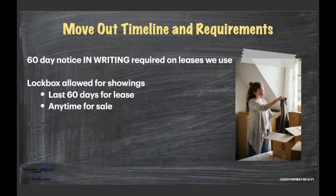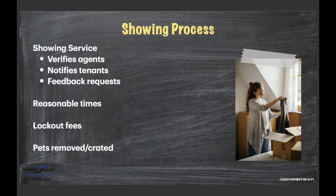Once the tenant has given notice, that is when we list the property, put the lockbox on the door, make sure we have up-to-date photos, and set the property up for showings. We use a showing service called Showing Time — formerly Centralized Showing Service. They register licensed real estate agents to schedule showings. Agents call in with a four-digit showing code verifying who they are, tell them what property they want to show and what time, and the showing is then scheduled.